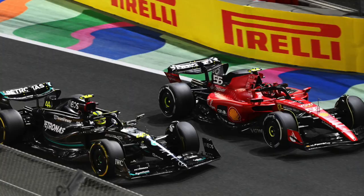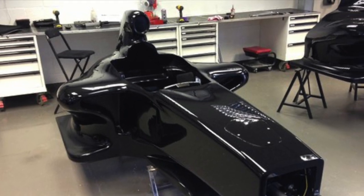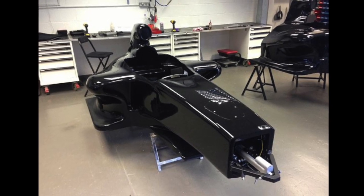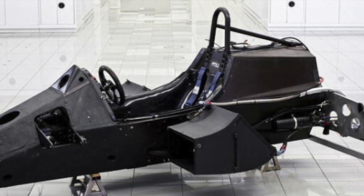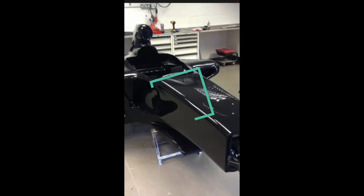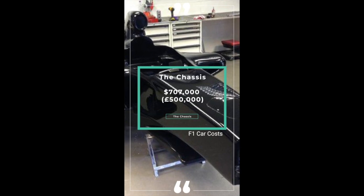Let's start with the chassis, otherwise known as the monocoque. It's the central part of a Formula One car, to which all other parts — the front wing, the halo, the rear wing — are attached. It forms a protective shell around the driver, virtually indestructible: twice as strong as steel and five times lighter. It's made up of 12 layers of carbon fibre and weighs around 35 kilograms. The cost? $707,000 or half a million pounds.